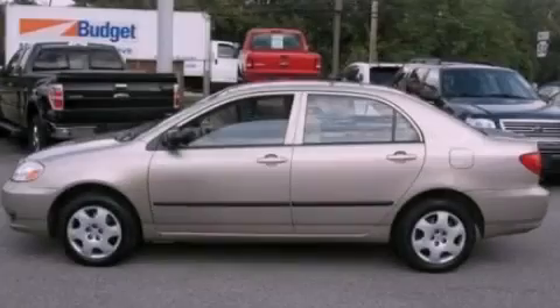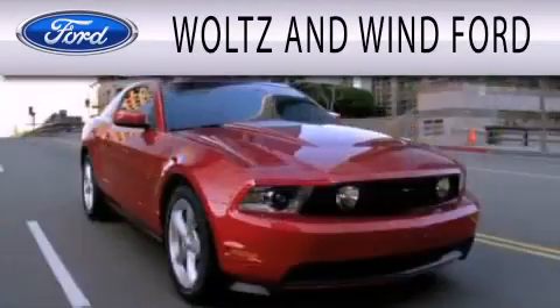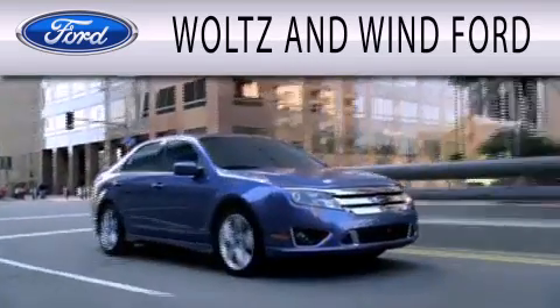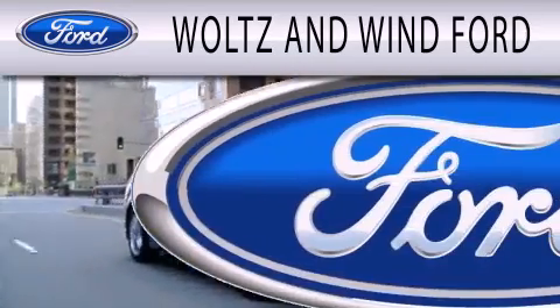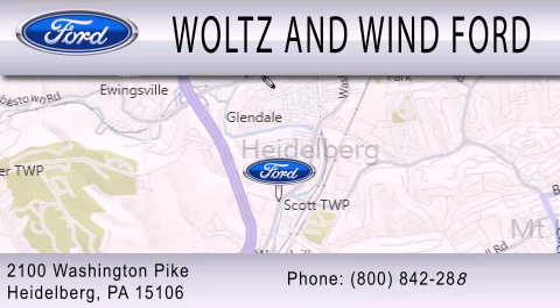Contact us today to arrange your test drive. Walton Wind Ford is dedicated to doing everything possible to ensure that the experience you have selecting your next vehicle is as pleasant as possible. We are located at 2100 Washington Pike in Heidelberg.